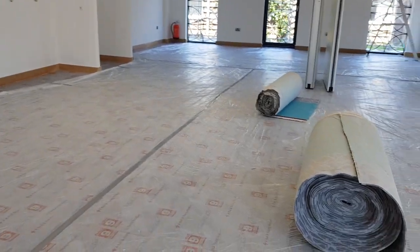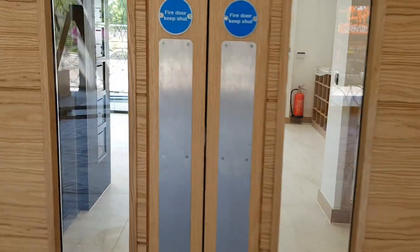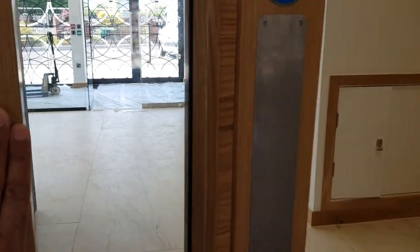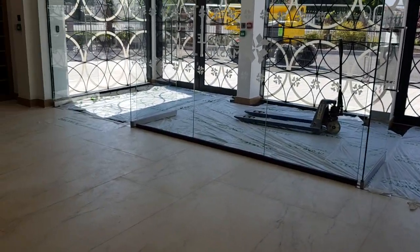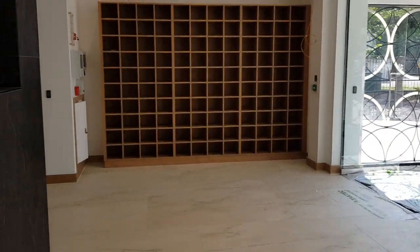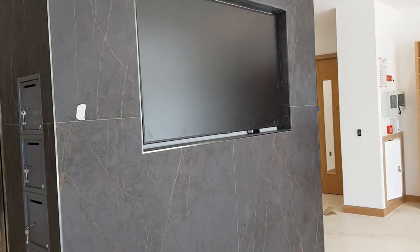Mashallah, downstairs main hall — alhamdulillah, the carpet is just about ready to go in, and the underlay is down. The foyer, as from previous videos, is looking good.